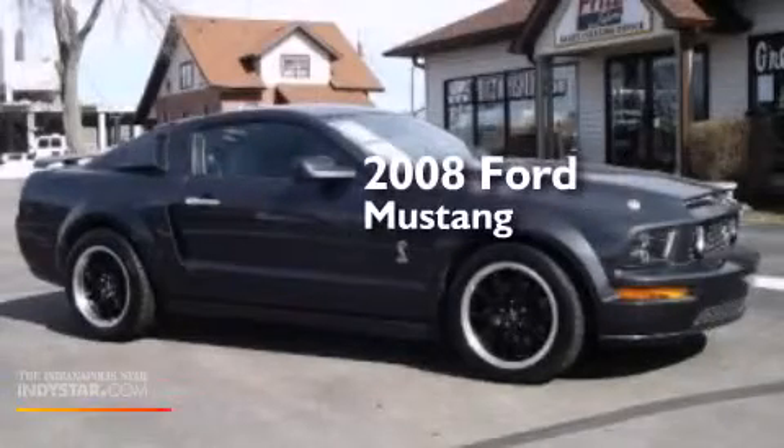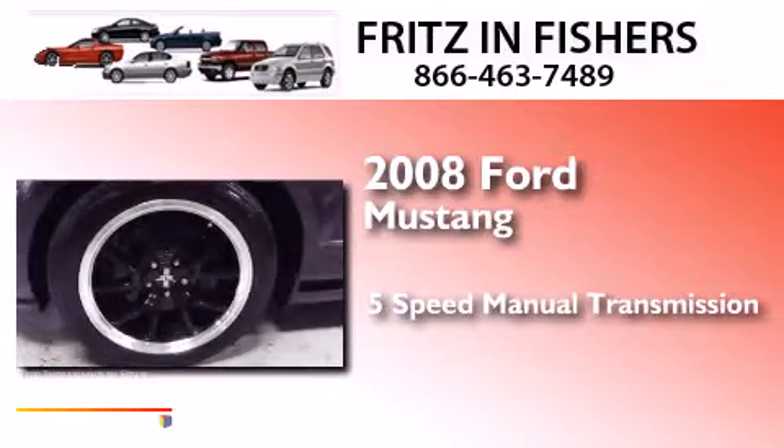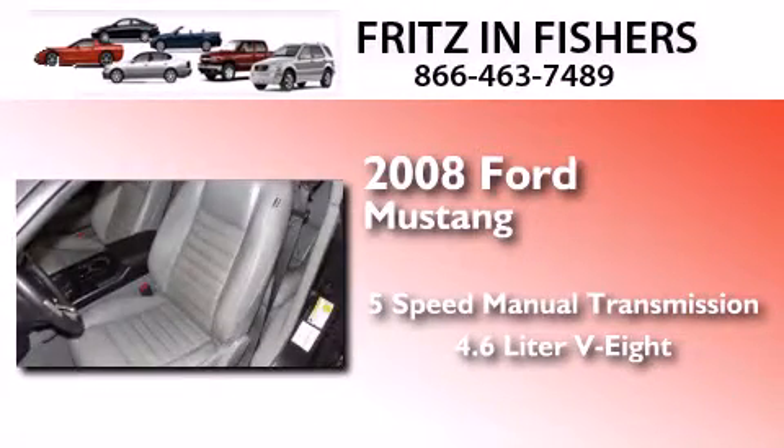This is a 2008 Ford Mustang. This car has a 5-speed manual transmission and a 4.6-liter V8.